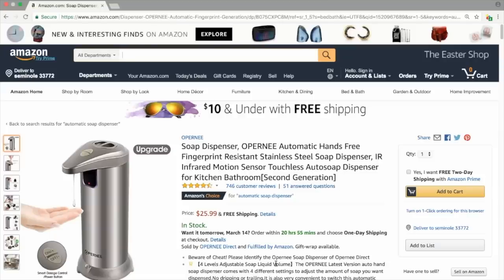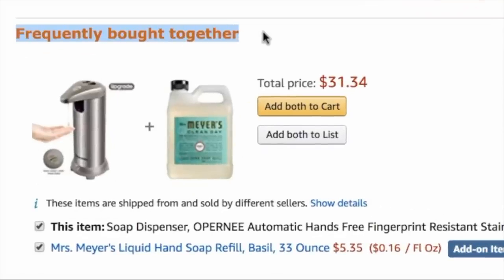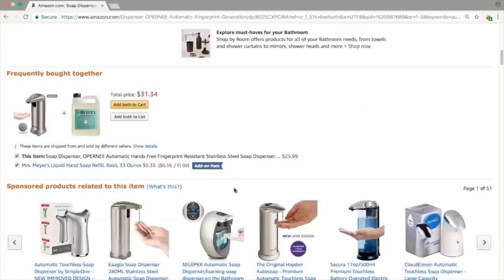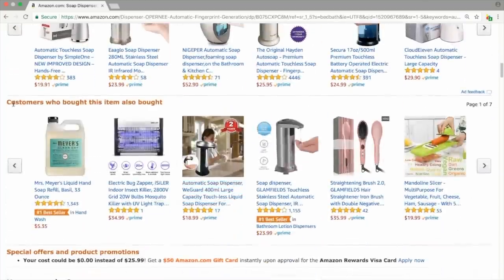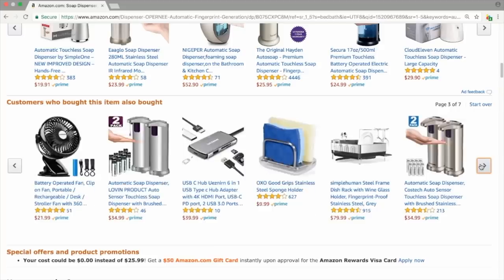One of the easiest ways to find products to add to your brand is to let Amazon tell you. We're back at our original listing, the soap dispenser. Scroll down the page and you'll get to a section called Frequently Bought Together — a perfect place to find other products, because it means someone bought this soap dispenser and bought something else too. Scroll down further past the sponsored products to the goldmine: Customers Who Bought This Item Also Bought. Not all will be relevant, but for the most part you'll see related products.